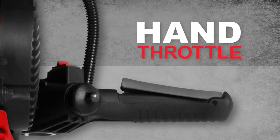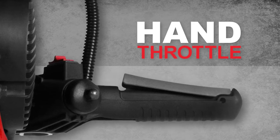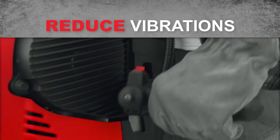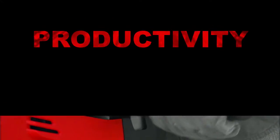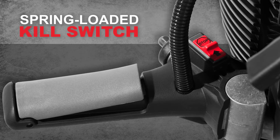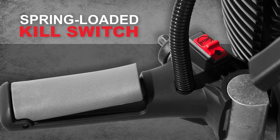The hand throttle gives you excellent control. And the ergonomic spring handles reduce vibrations to keep you working productively. The kill switch always springs back to the starting position, so the tool is ready when you pull the cord.